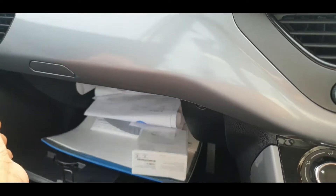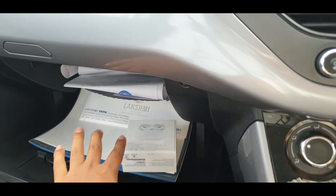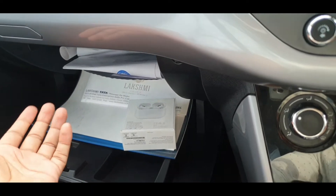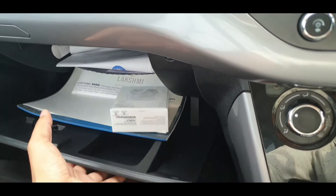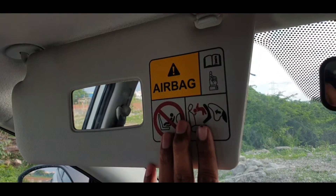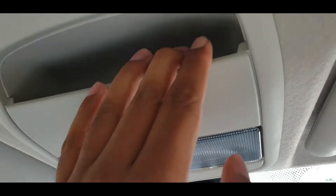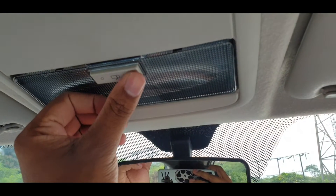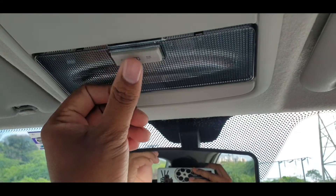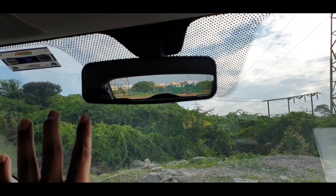There are storage compartments around the console along with the handbrake. The dashboard can be switched — pressing the switch reveals a small storage space inside. There is good storage overall. On the driver side, there are mirrors and a sunglasses holder. There are LED interior lamps, and you get both an automatic dimming mirror and a regular mirror option.